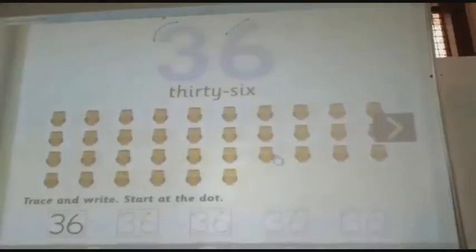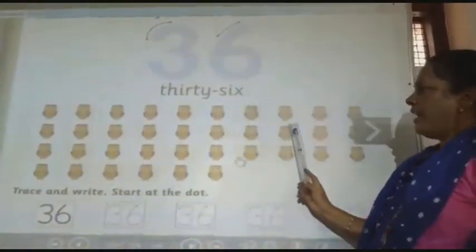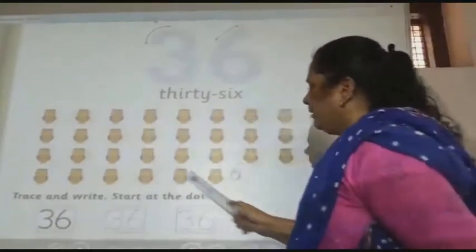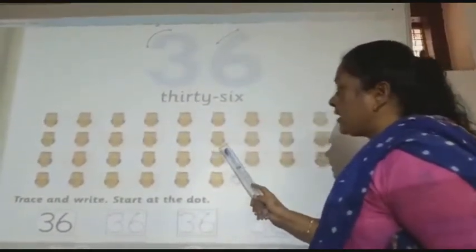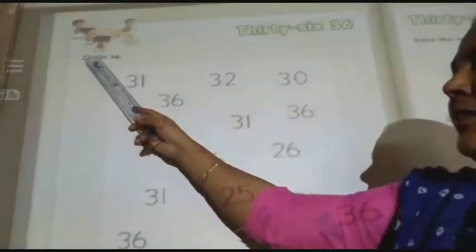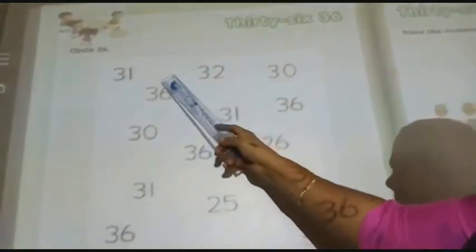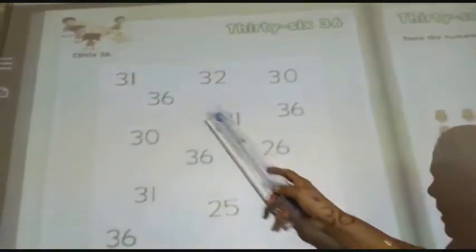Next number is 3636. There are all together 36 owls. Here press and write 3636 in each box. Next topic is circle 3636. You have to circle the number which is 3636.